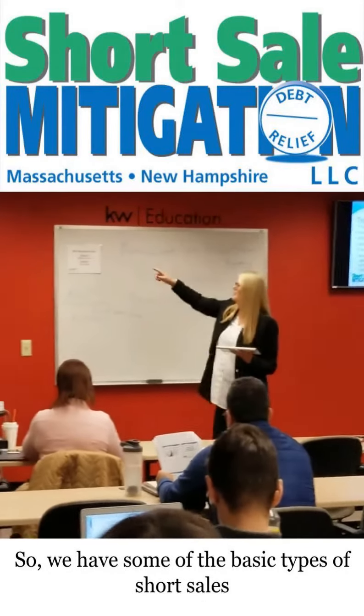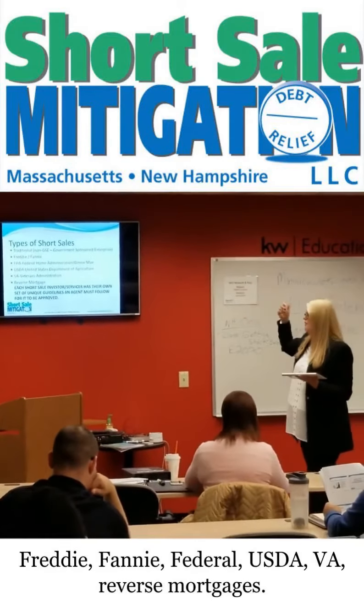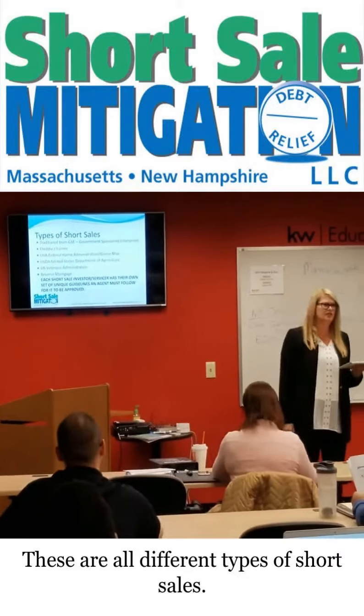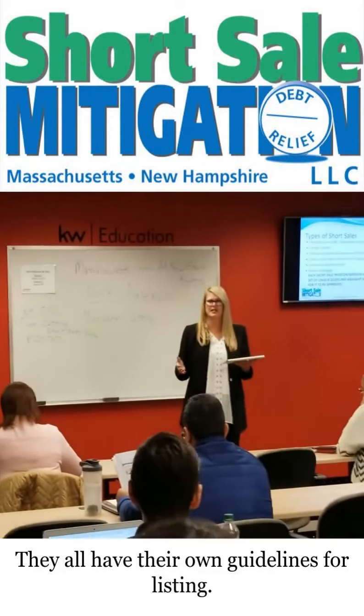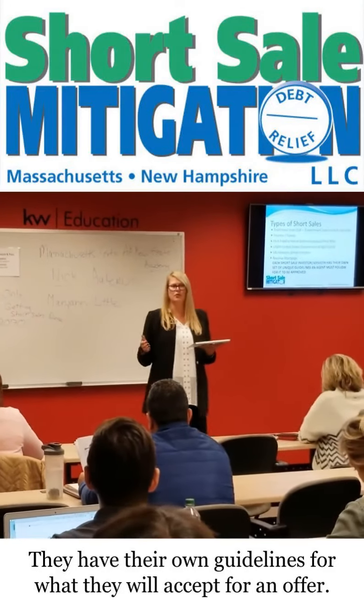Some of the basic types of short sales that we have in your handout here today: Freddie, Fannie, Federal, USDA, VA, reverse mortgages. These are all different types of short sales, and they all have their own guidelines for listing and their own guidelines for what they'll accept for an offer.